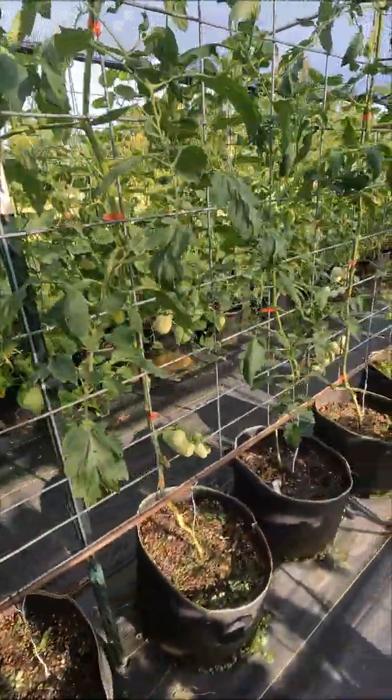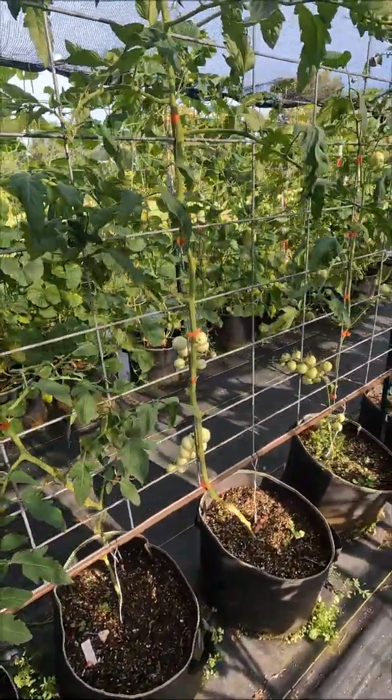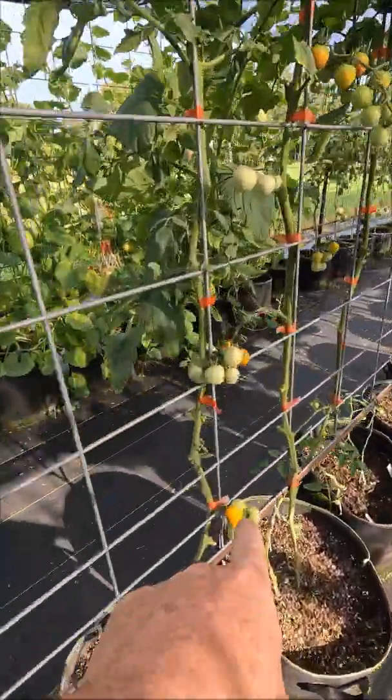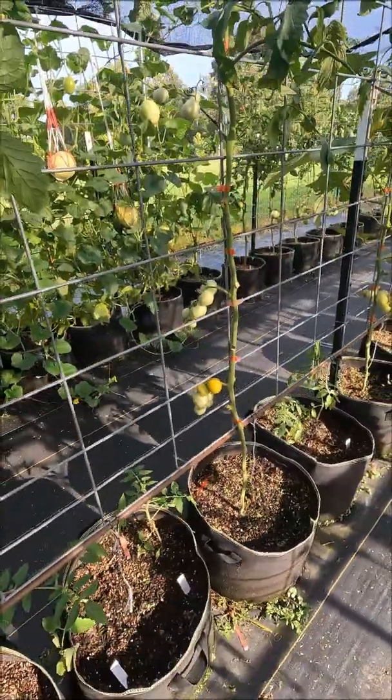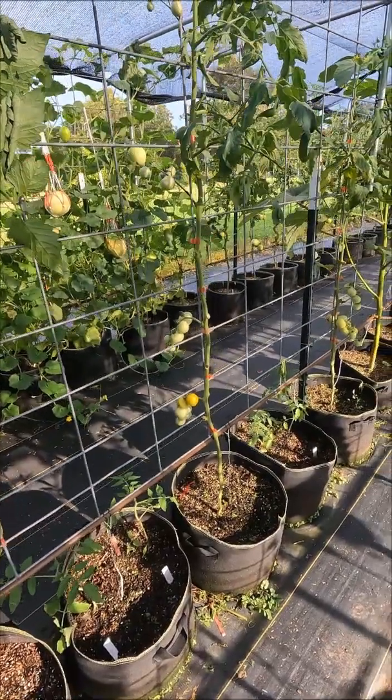Down here is yellow. This is a double hybrid cross — two F1 hybrids crossed with each other. And this one's looking really good too. I was hoping for some yellow fruit; I got one here, and it looks like one's coming on there. But I've gotten yellow, red, orange, and various shades of red too.